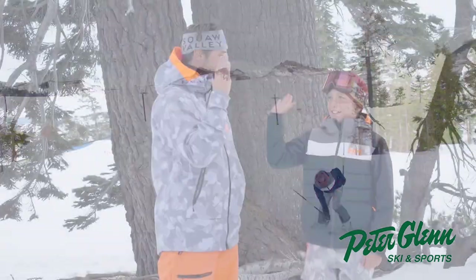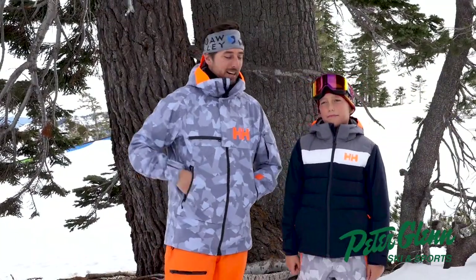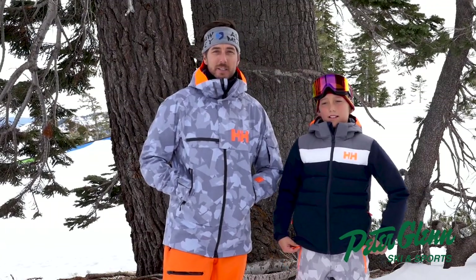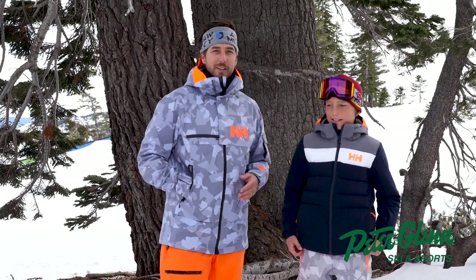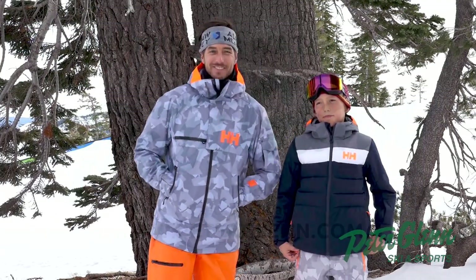Jack, well done. Great skiing with you today. Great job in the park and all around the mountain. You can check out this jacket at peterglenn.com or go in the store and see one of their great sales associates. But it's time for Jack and I to get back on the mountain. Until we get to ski again, I'm Johnny Mosley.